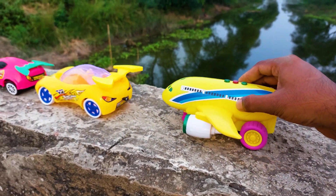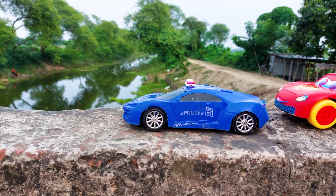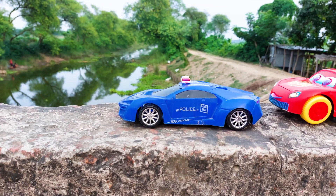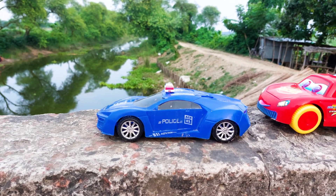I will park here right here besides the racing car. There is a police car — this is a fully blue color police car. I will try this also with my hand driving testing. Let's go.